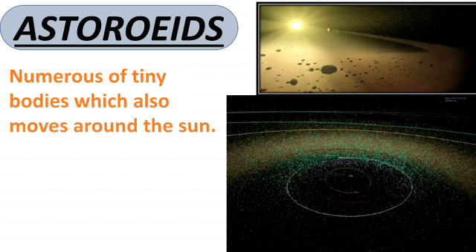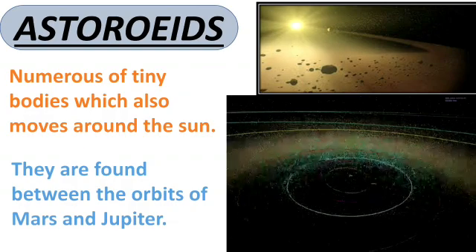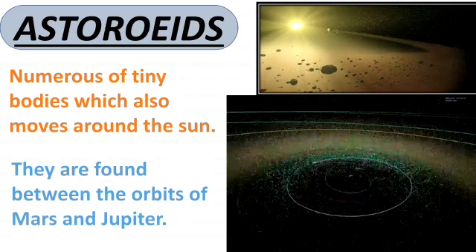Asteroids are smaller than planets and are made up of rocks. You can see in the picture the small rocky bodies. They are mostly found between the orbits of Mars and Jupiter, and the region formed by this is known as the asteroid belt.